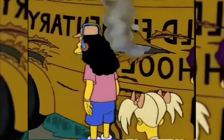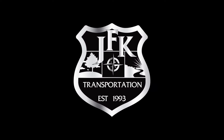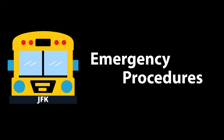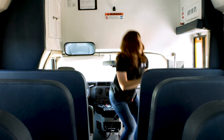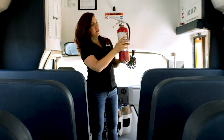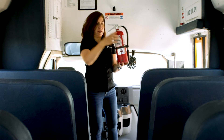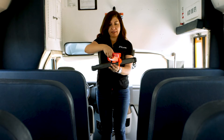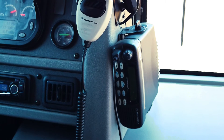Ever wonder what to do in case of an emergency? In every bus you will find a fire extinguisher, a first aid kit, road reflectors, and a two-way radio in the event that you need to contact dispatch.